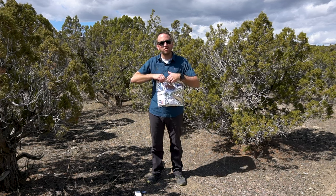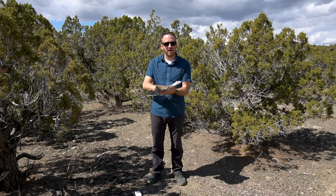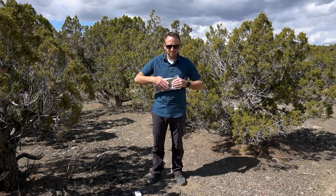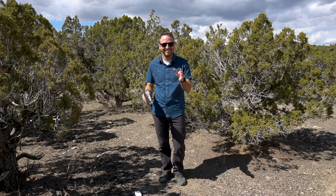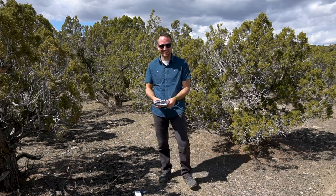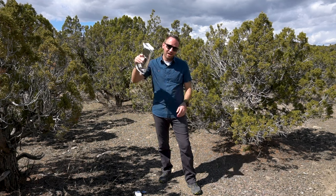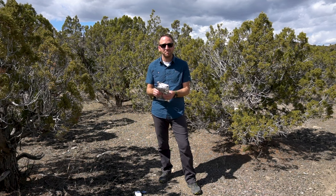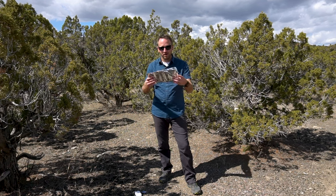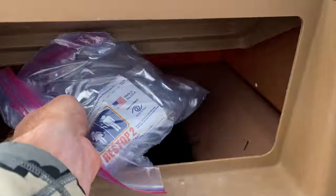What I like to do when using a wag bag is carry an extra gallon Ziploc bag so I can create a second seal. Fold the wag bag up, put it into the gallon bag, and then put it in the bottom of your backpack. It's really not that big of a deal. Then just walk it to your trash and toss it in — you're good to go.